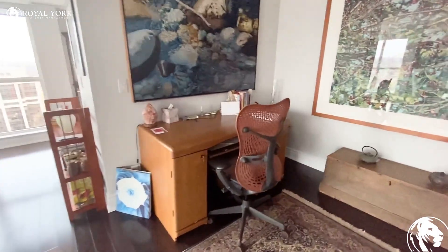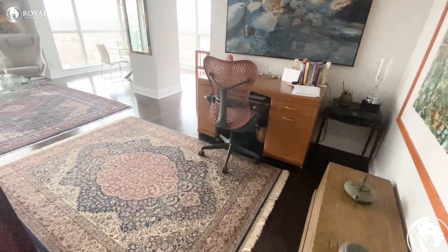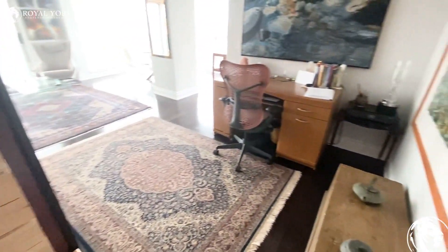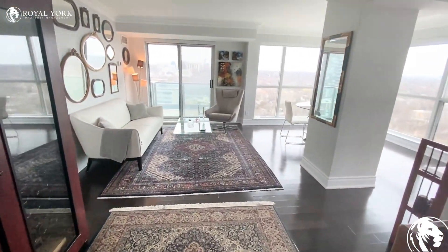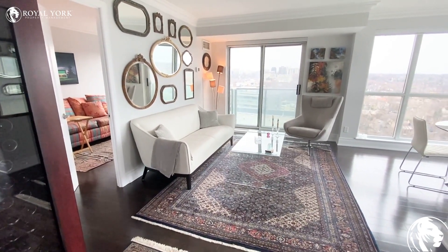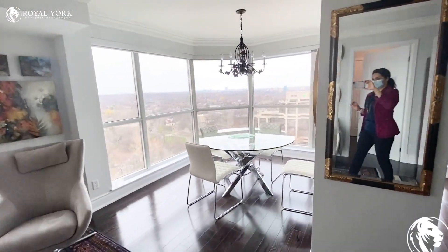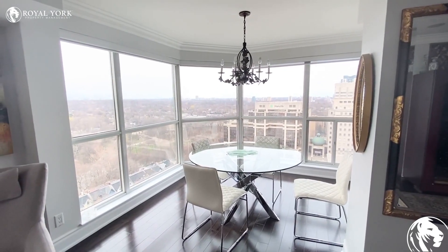I'm in the living room and family room area — here we have one open space. As you can see, you can put your sofa, love seat, or sectional in this corner, and over there under this chandelier you can put your dining table.